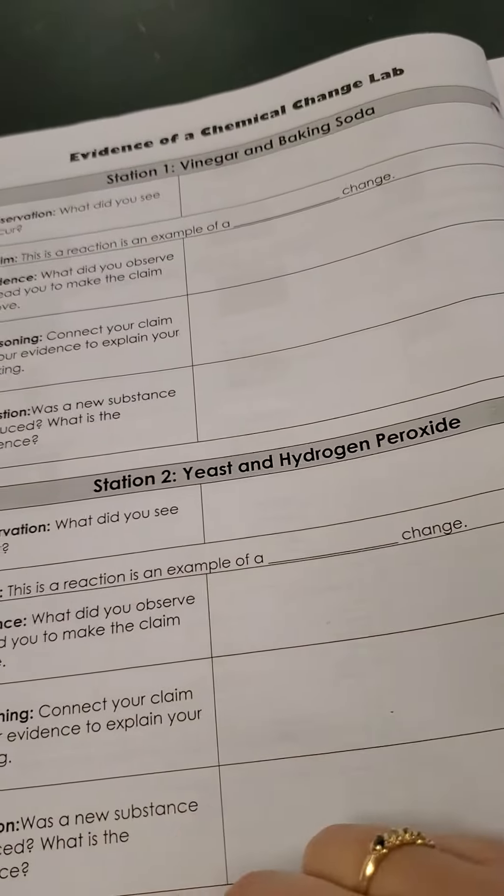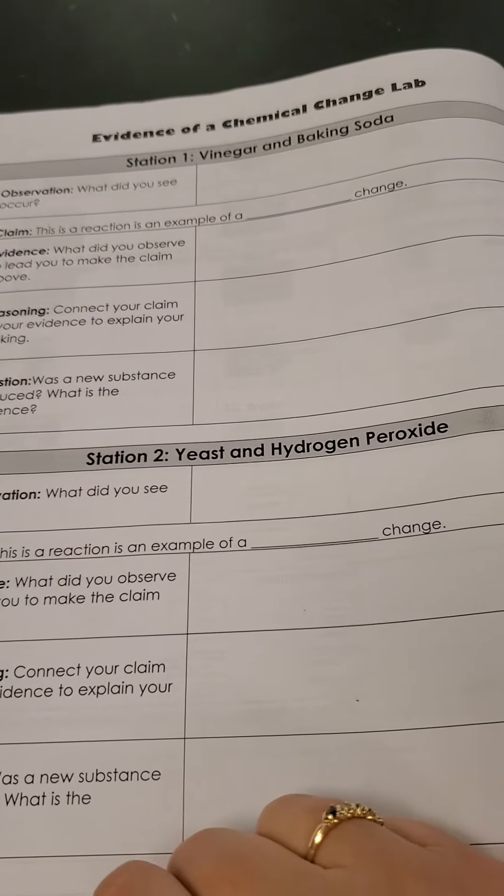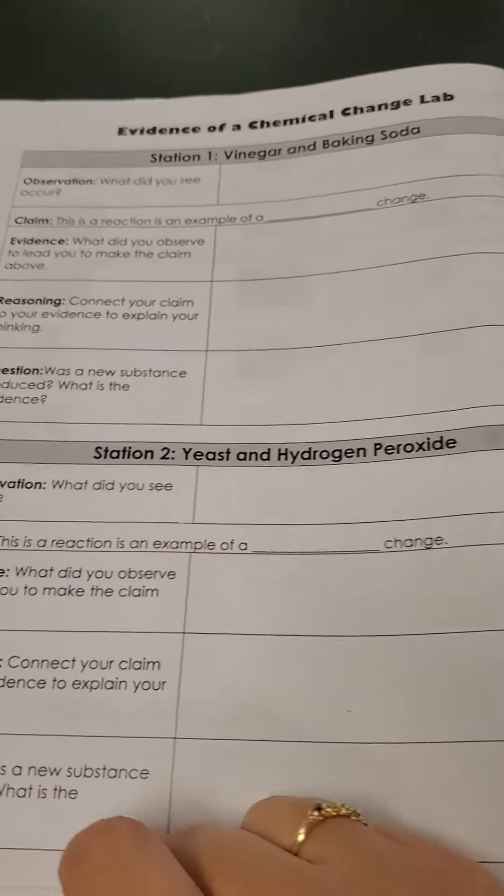Station two: yeast and hydrogen peroxide. Is that a fun word to say — yeast? It sounds weird in my mouth.